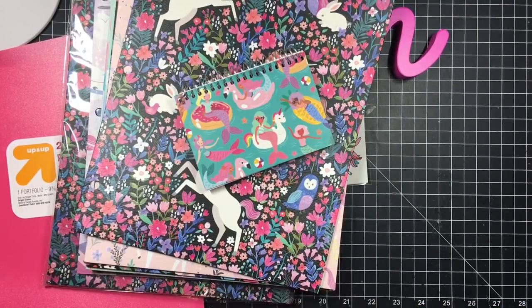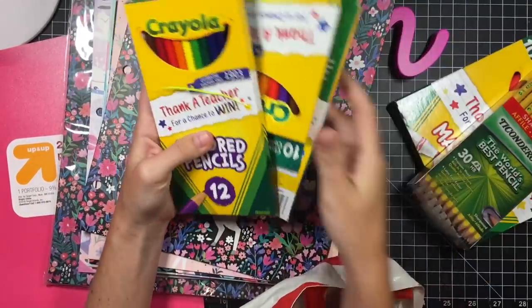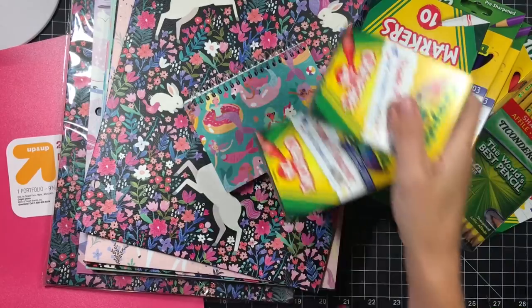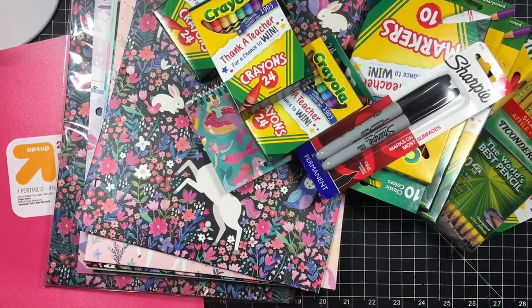Then I just picked up a bunch of school supply stuff. All this stuff was literally like $0.50 and a dollar, so really good deal. I always get tons of extras because I give them to the teacher. So that's the boring stuff.